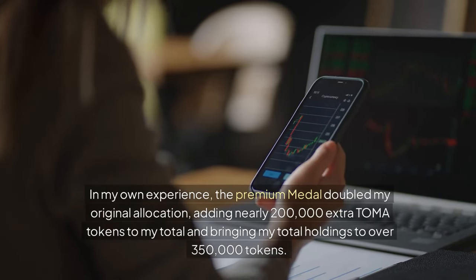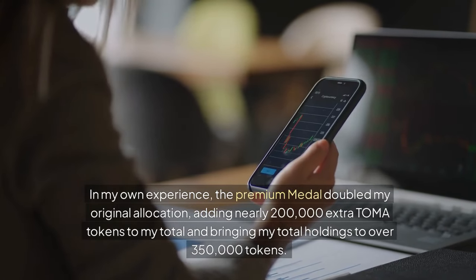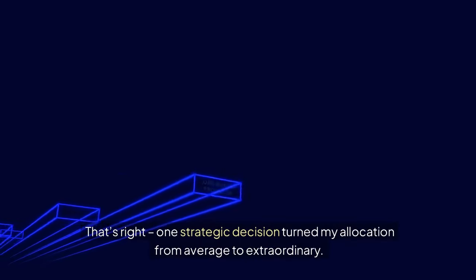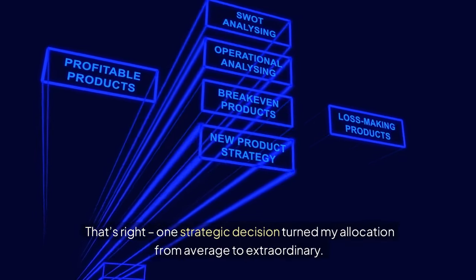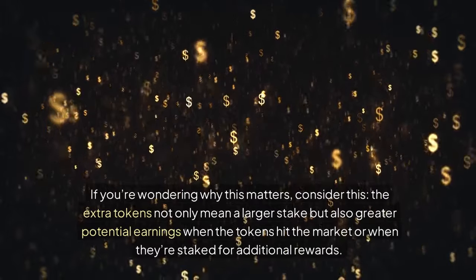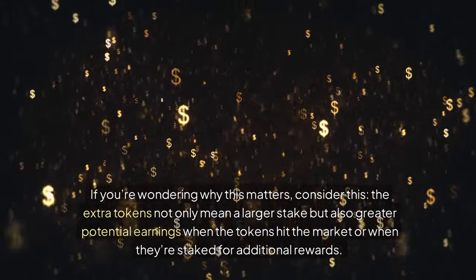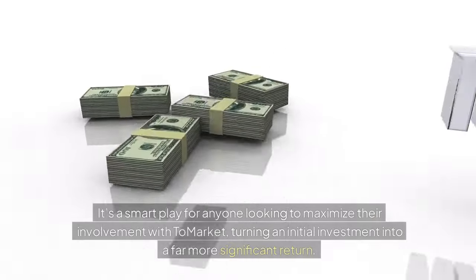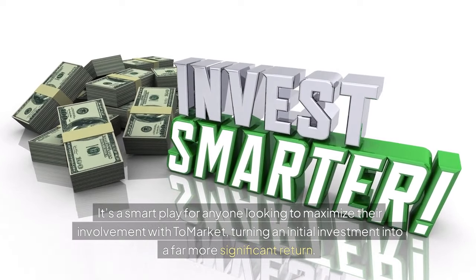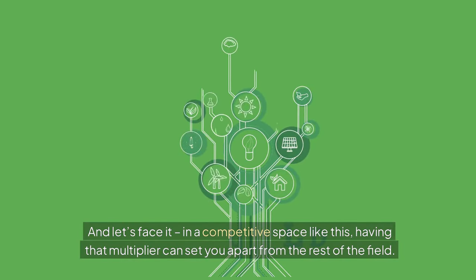In my own experience, the premium medal doubled my original allocation, adding nearly 200,000 extra TOMA tokens to my total and bringing my total holdings to over 350,000 tokens. One strategic decision turned my allocation from average to extraordinary. The extra tokens not only mean a larger stake but also greater potential earnings when the tokens hit the market or when staked for additional rewards. It's a smart play for anyone looking to maximize their involvement with Tomarket, turning an initial investment into a far more significant return. In a competitive space like this, having that multiplier can set you apart from the rest of the field.